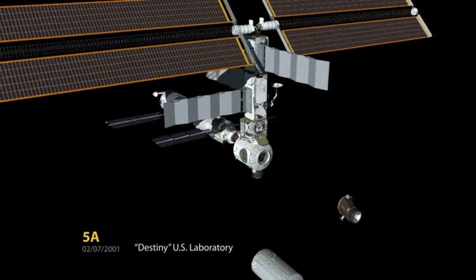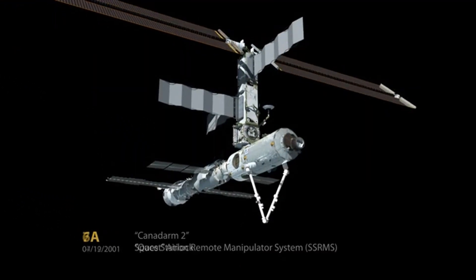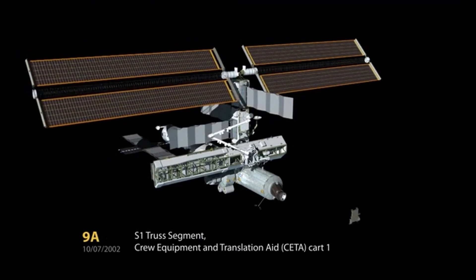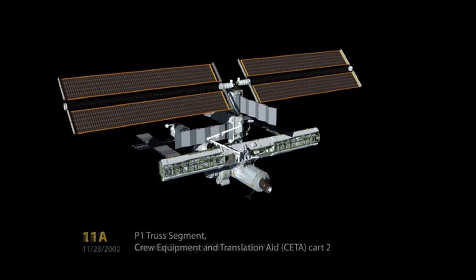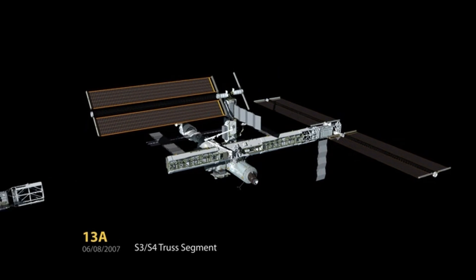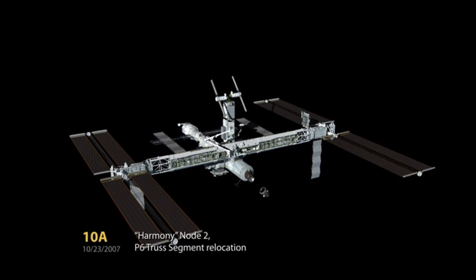Zarya served as the initial control and propulsion module for the ISS and was responsible for providing the station with power and propulsion during its early days. Despite being a relatively small module compared to some of the later additions to the ISS, Zarya was a key component in the early stages of the station's construction. The module provided the ISS with a stable platform and allowed for the attachment of additional modules and components.